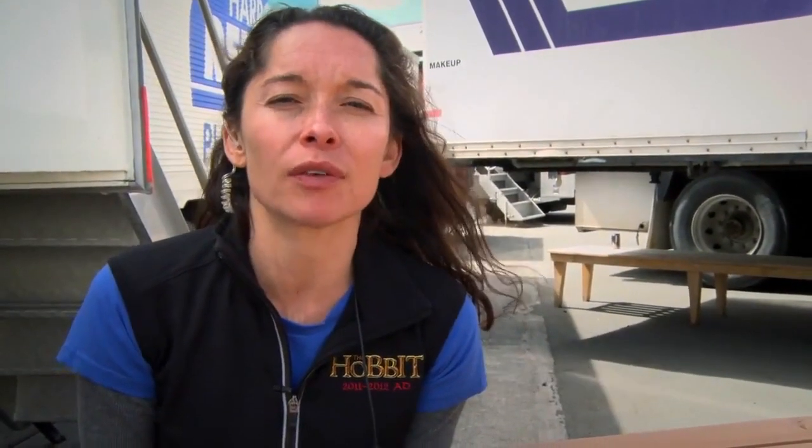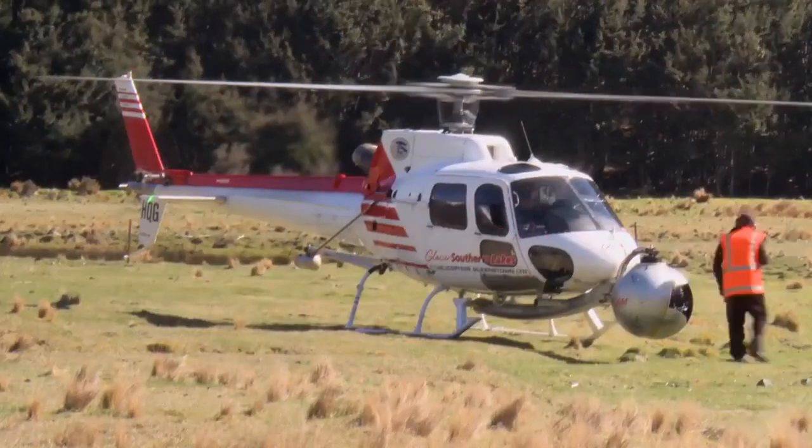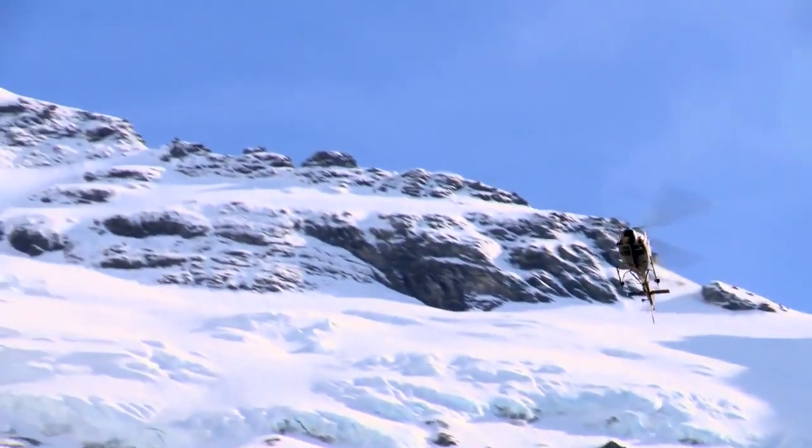The bonus of being on second unit is that we do a lot of locations that are too tricky or time-consuming for main unit to go to. A lot of our locations were helicopter-only access, so we got very, very good at loading in and out of choppers.